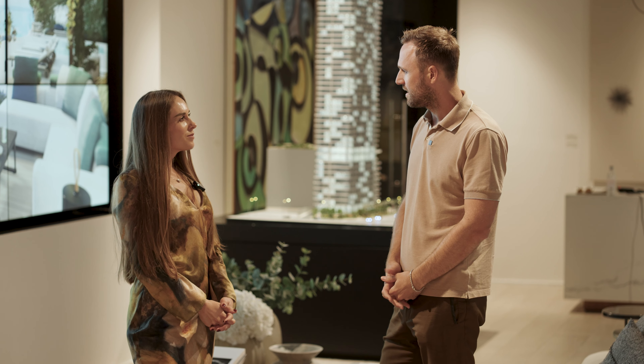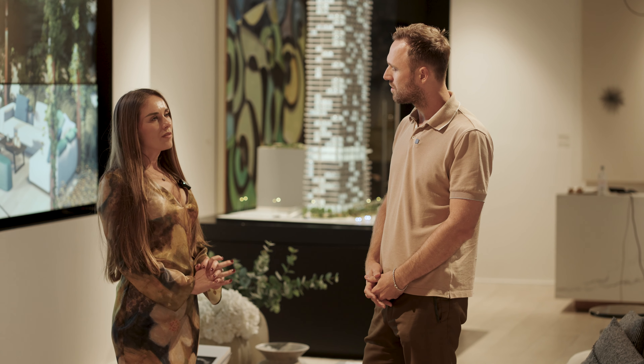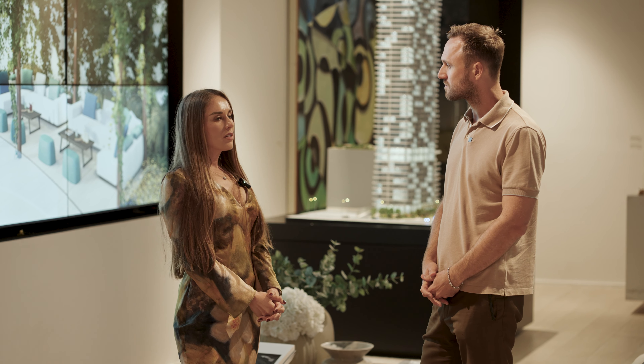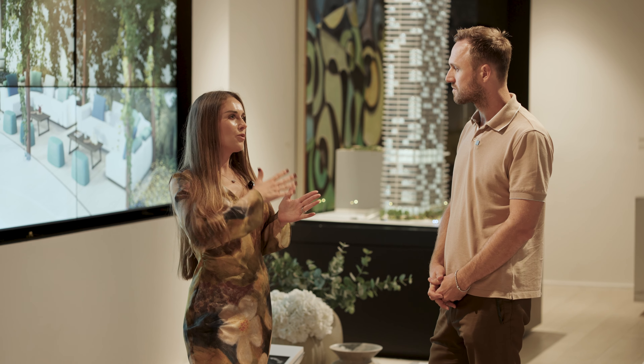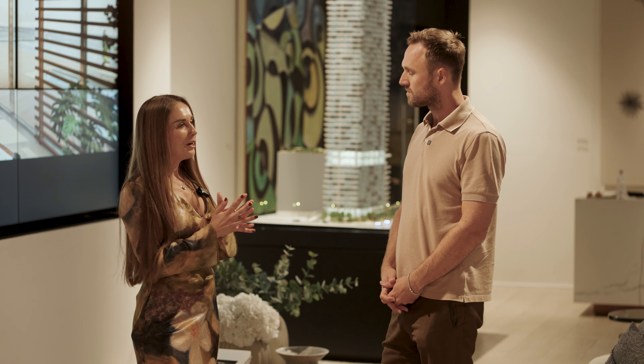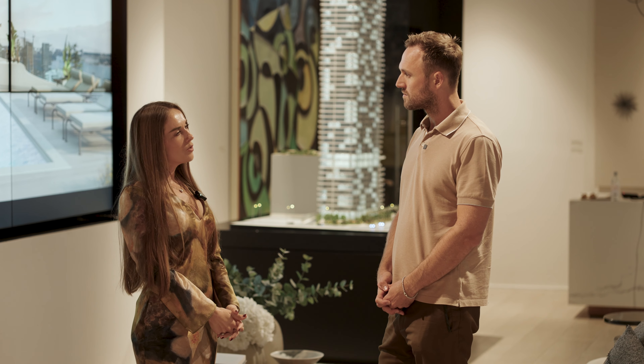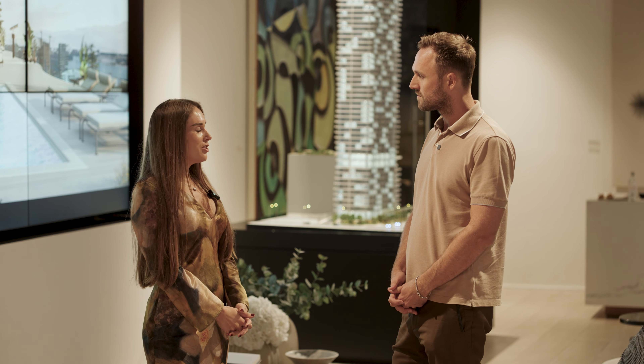The final thing to mention is the payment plan. We are asking for a 40% deposit, but broken down to make it easy for the buyer. Right now we're asking for 20% at contract. Once we break ground, an additional 10%. And when we complete the shell of the building, an additional 10%. That allows the buyer time to complete the payments. There is a little bit of room to negotiate that — we'll work with you and your buyers.